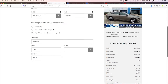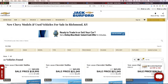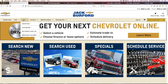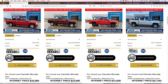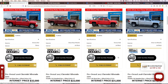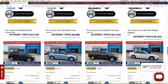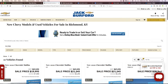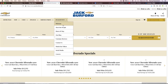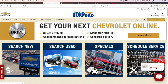Hit submit at the bottom, that tells us everything, and once it's done, Shop Click Drive is finished — it's that easy, that simple. You can Shop Click Drive any vehicle: trucks, sedans, Buicks, all of our used vehicles too. Go to jackburford.com and Shop Click Drive — we are virtually online 24/7, 365.